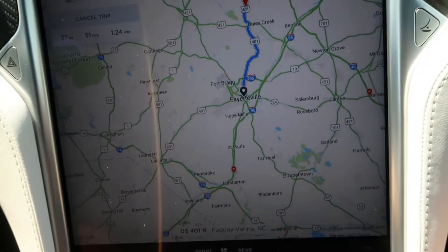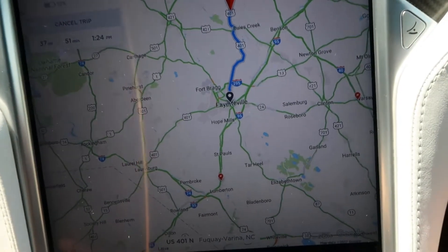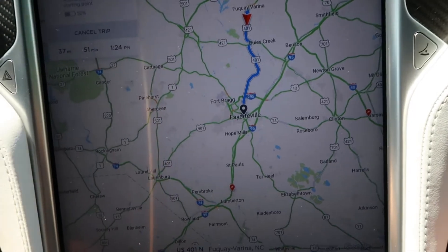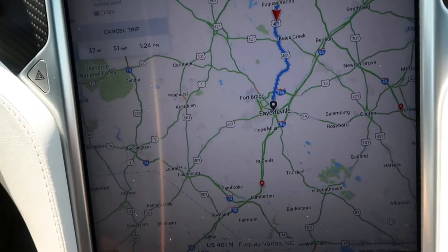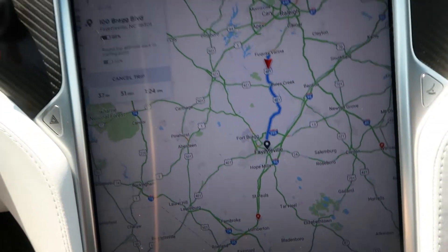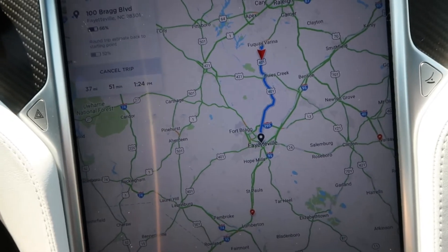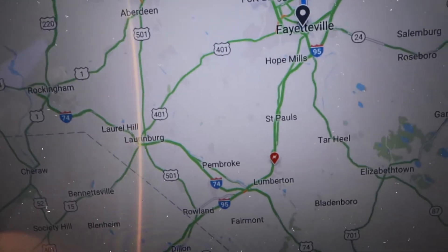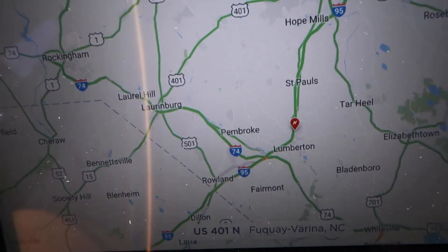There is a supercharger down in Lumberton, which is a good click south of Fayetteville off I-95. We won't need to go there today since we have plenty of charge for the round trip, but on my targets is to find something to do that will take us at some point through the Lumberton supercharger.